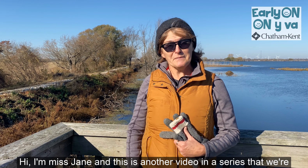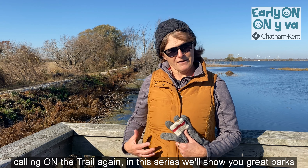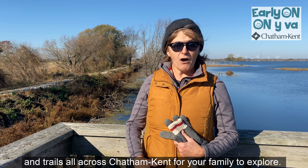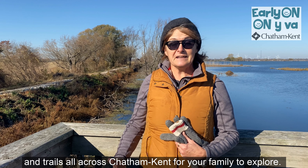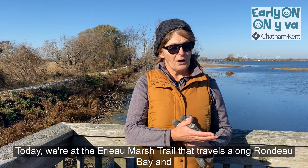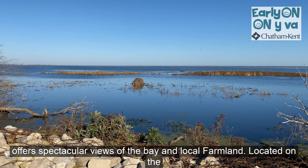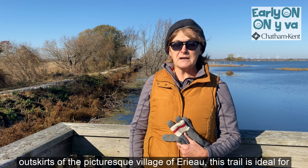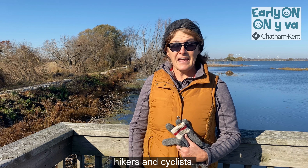Hi, I'm Miss Jane, and this is another video in a series that we're calling On the Trail Again. In this series, we'll show you great parks and trails all across Chatham Kent for your family to explore. Today, we're at the Erie O Marsh Trail that travels along Rondeau Bay and offers spectacular views of the bay and local farmland. Located on the outskirts of the picturesque village of Erie O, this trail is ideal for hikers and cyclists.